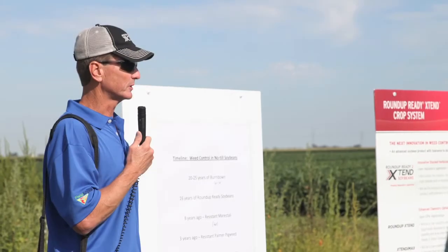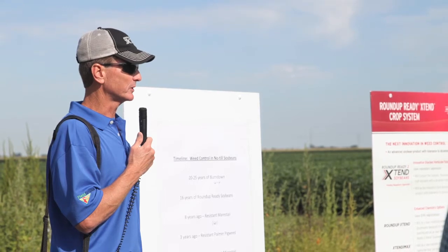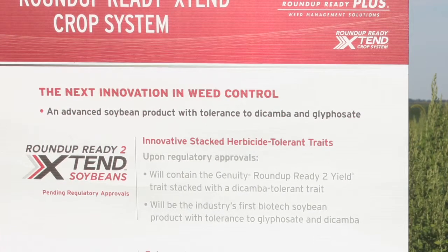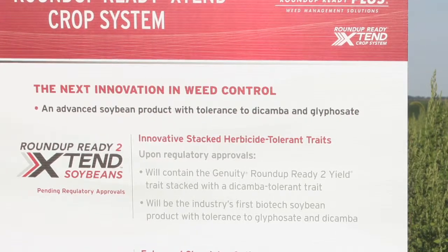Today my presentation was around the Roundup Ready Xtend cropping system. It has three components. The first component is the Roundup Ready 2 Xtend soybean. The second component is the chemistry — the Roundup Xtend pre-mix of Roundup and the low volatile dicamba product.